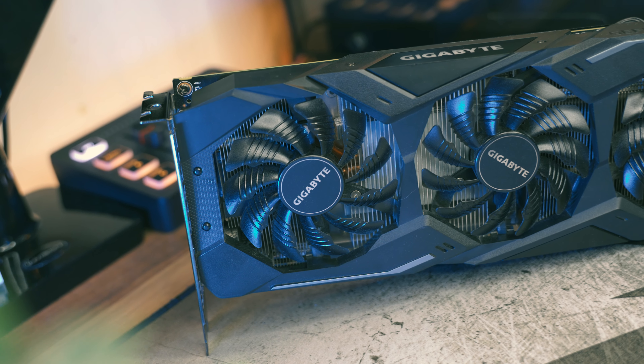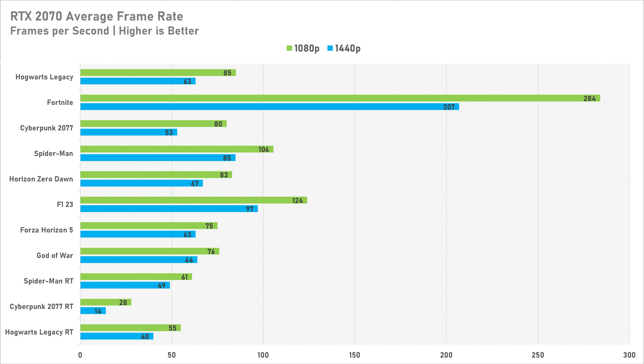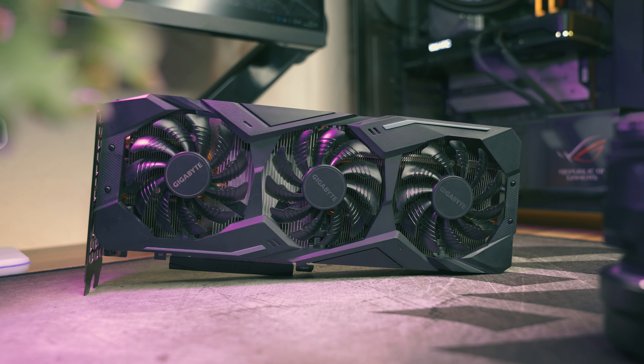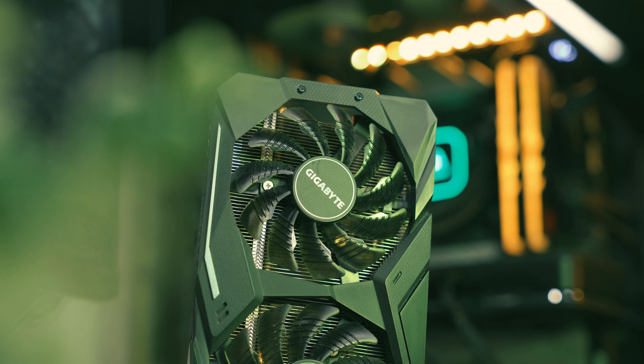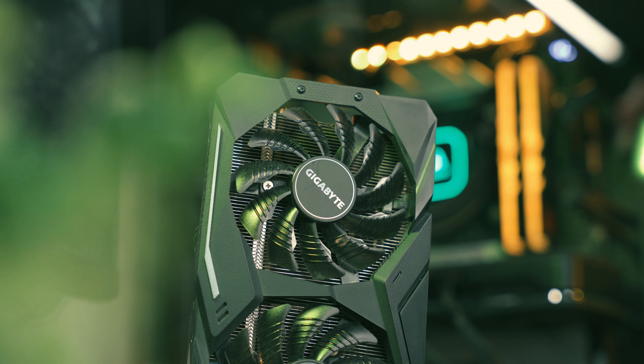Where the RTX 2070 starts to struggle is 1440p AAA gaming, similar to the RX 6600. You'll have to drop to medium presets in games like Cyberpunk and Hogwarts Legacy just to get above 60 FPS on average. Alternatively, DLSS works brilliantly at 1440p on quality mode if you need a performance boost. The 8GB of VRAM could potentially become a problem at higher resolutions as games become more VRAM hungry, but the 256-bit memory bus and using DLSS quality mode will both help mitigate that.